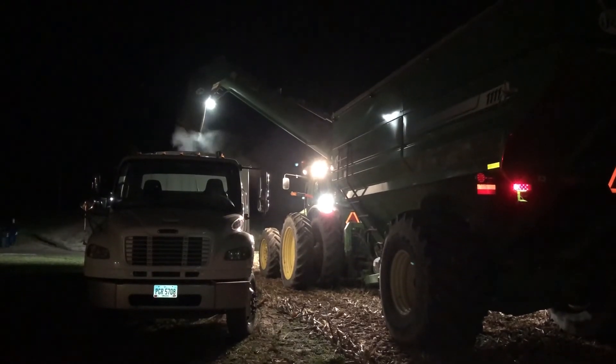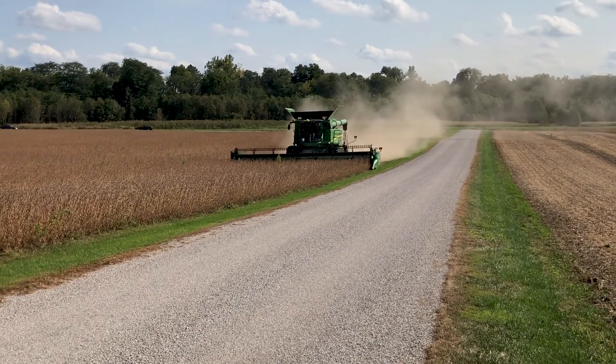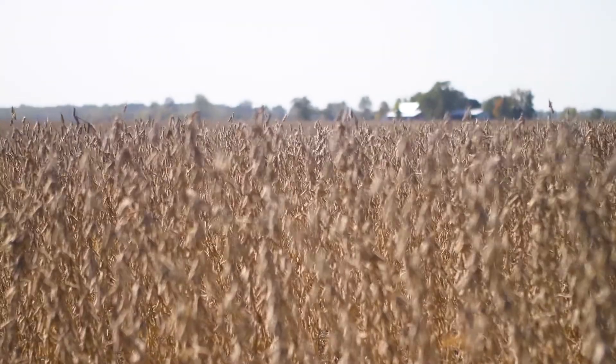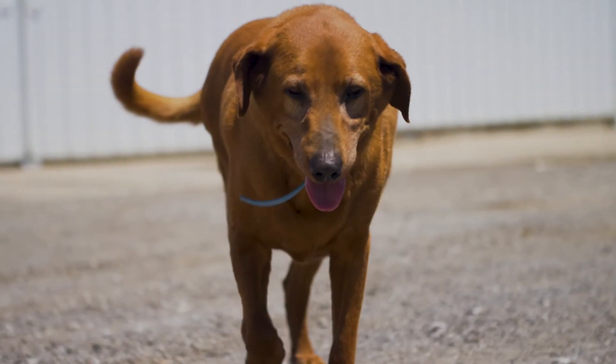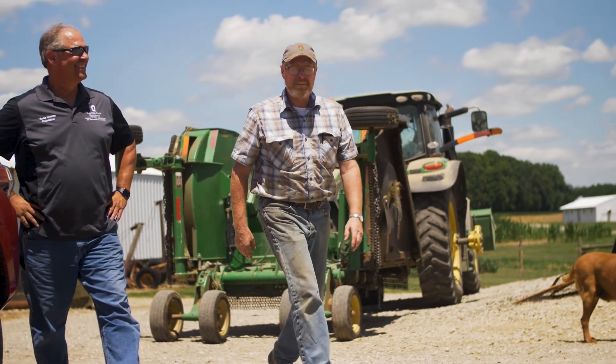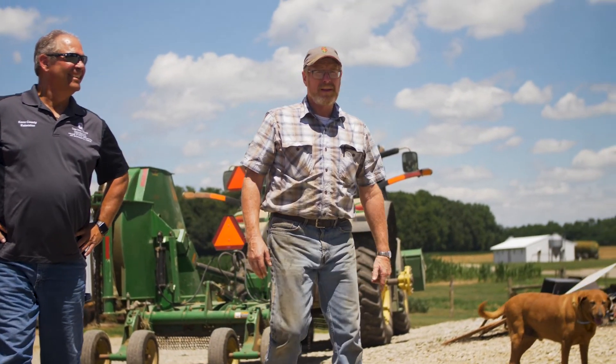In Knox County I have done sulfur plots in both corn and soybeans for many years. The vast majority of the time, while the treated areas of the field may look greener, there has been little to no difference in yield and oftentimes we see a negative net return. This year was different — we showed a positive net return to sulfur in both of our plots.